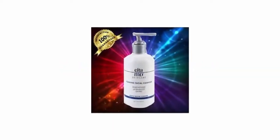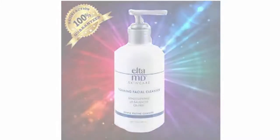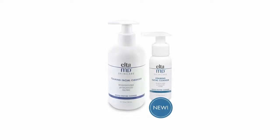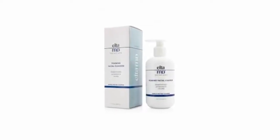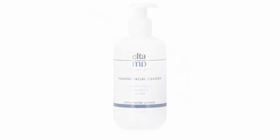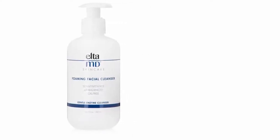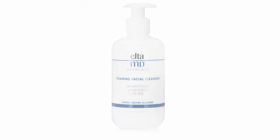Elta MD Foaming Facial Cleanser, 7.0 ounces. Elta MD Foaming Facial Cleanser is an oil-free, pH-balanced formula to gently cleanse without irritating or drying your skin. The deep pore face wash contains bromelain and apple amino acids to remove makeup, excess oil, and impurities. As a result, your skin is left smooth and soft with your skin's natural moisture retained.